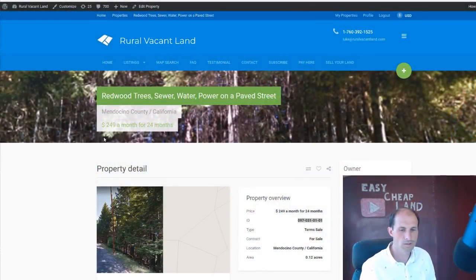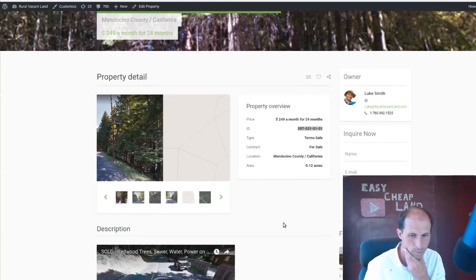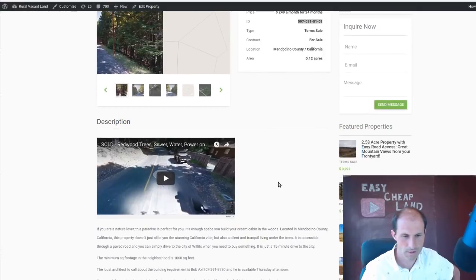So this is RealVacantLand.com. I just lowered the price on this. I was asking $249 a month for 48 months and nobody bought it. So I lowered it to $249 a month for 24 months — that's half as many months, same amount per month. It's like a fifth of an acre roughly, or maybe an eighth of an acre.